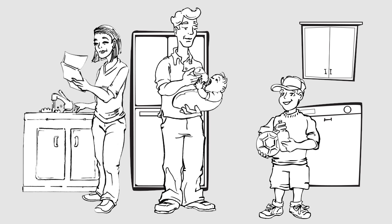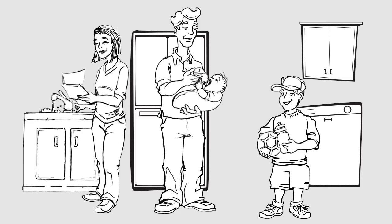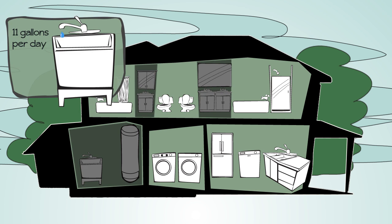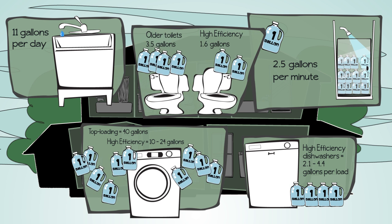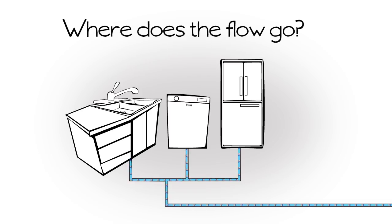Every month I pay this wastewater bill. I wonder what it actually pays for. Have you ever thought about how much water your household uses each day? All the water from sinks, fixtures, and appliances leave your house and enter the city's collection system. Did you know that we generate millions of gallons of wastewater a day? So where does it go?